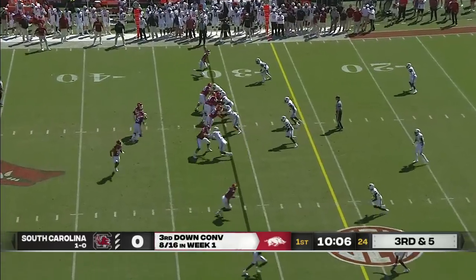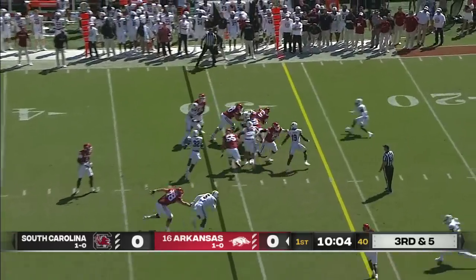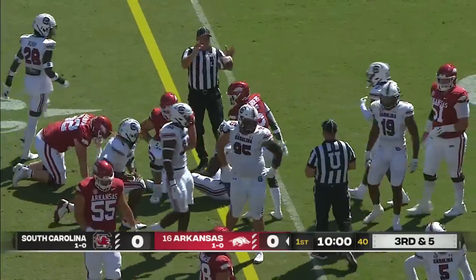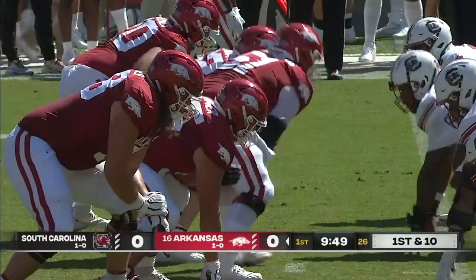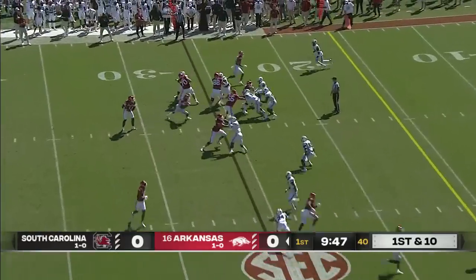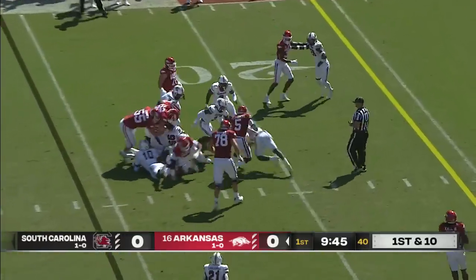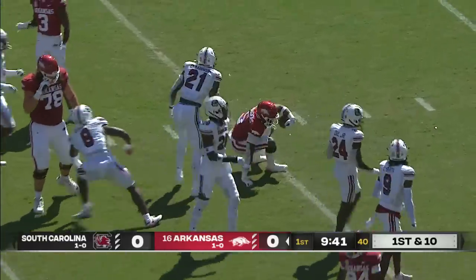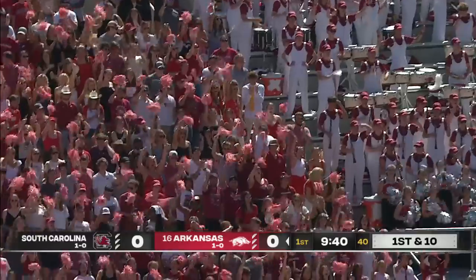Three quarterback keepers on the first five snaps. There's a handoff to Sanders — good enough for another Arkansas first down. This is what they do. Sanders again, tough to get on the ground, all the way down inside the 15-yard line. He broke at least three tackles.